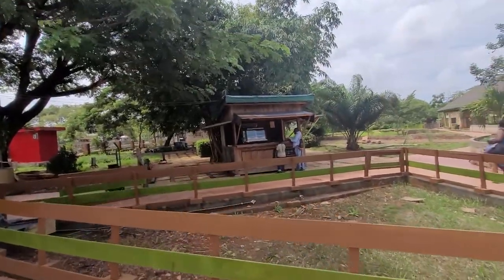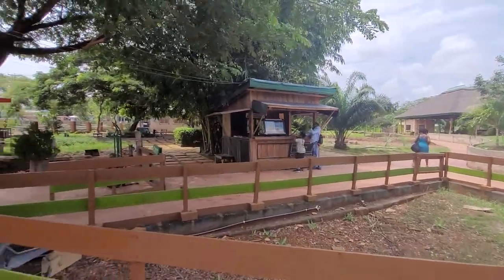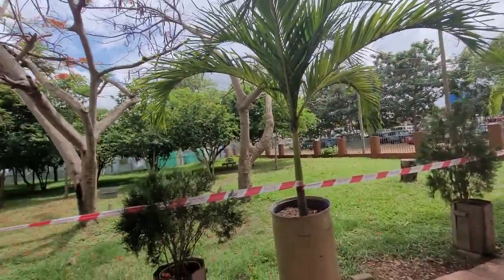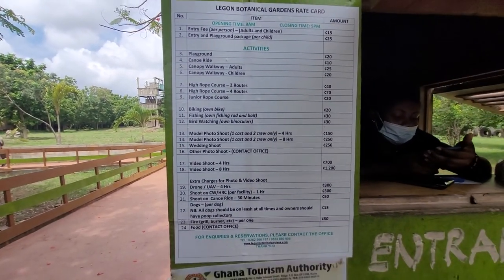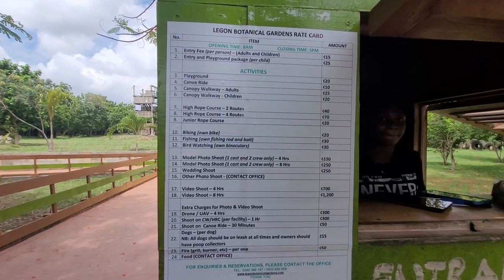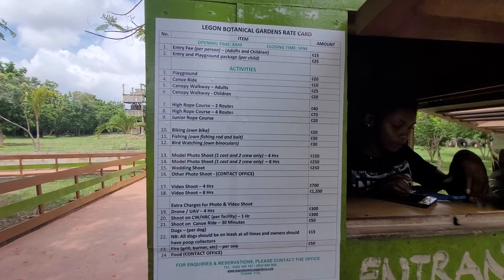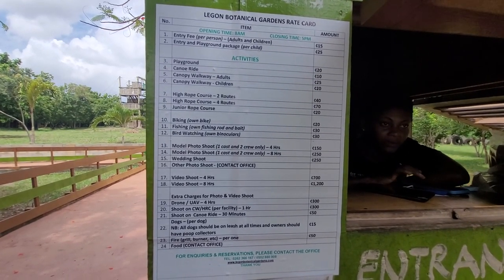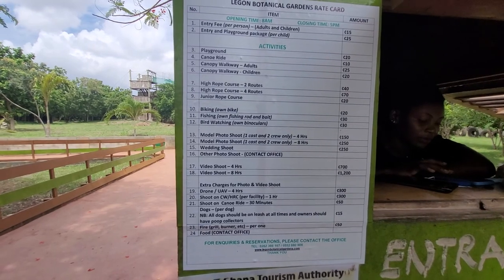There's our crew getting some refreshments. We're gonna show the prices again on this video. The activities are: playground, canoe ride, canopy walkway, high rope course, bike and fishing, bird watching — and you have a whole lot of different wonderful things that you can do here.